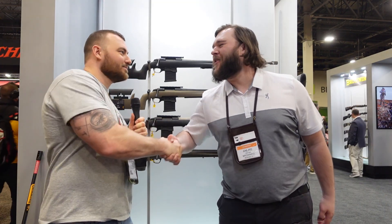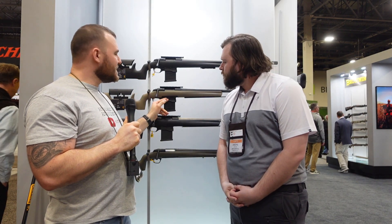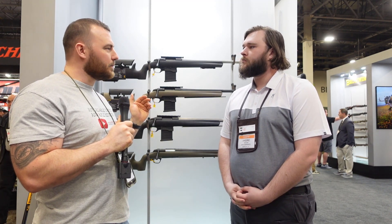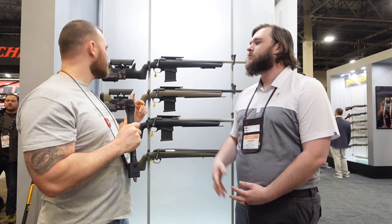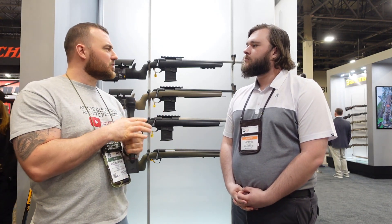Welcome back to Affordable Optics and Rifle Reviews. I'm at the Browning booth here with Andre. So in 2022 we saw the addition of AICS compatibility with the X-Bolt Max Long Range and its other variants, and this year we have some new additions to that rifle. Can you tell us a bit about the changes?